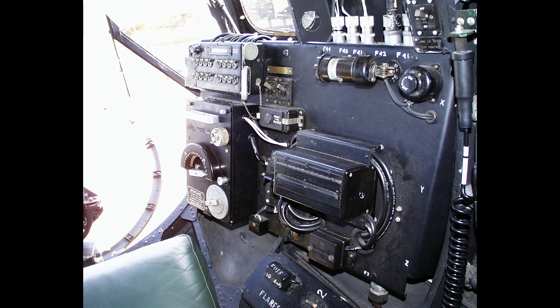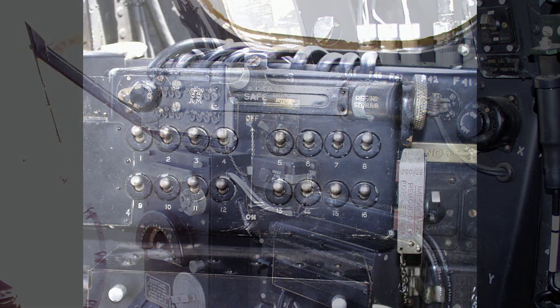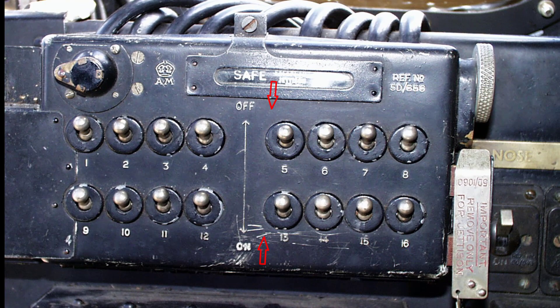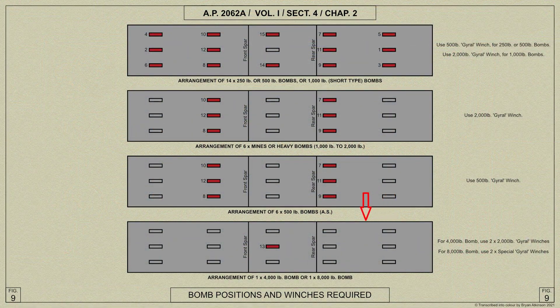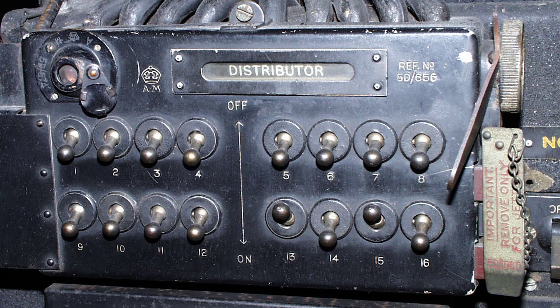On the starboard side of the nose is the air bomber's panel. Fitted on the panel are the following: a 16-point Connell bomb pre-selector switch panel. The 16 switches refer to a possible 16 bomb stowage points; however the Lancaster has 15 bomb stowage points fitted in its 33-foot long bomb bay. The air bomber uses this switch panel to select which bombs were released over the target. This enabled bombs to be retained for a second attack.